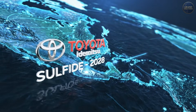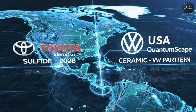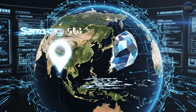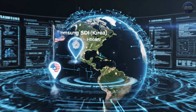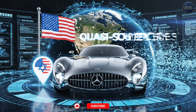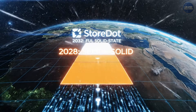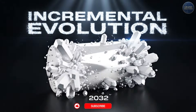Major players in solid-state: Toyota and Idemitsu targeting 2028 production with sulfide electrolytes. QuantumScape (USA) with ceramic separator, partnered with Volkswagen. Samsung SDI (Korea) with oxide electrolyte, 2027 target. Factorial Energy (USA/Israel connection) with quasi-solid electrolyte, Mercedes partnership. Storedot (Israel): semi-solid state by 2028, full solid state by 2032. Incremental evolution, not a revolutionary leap.